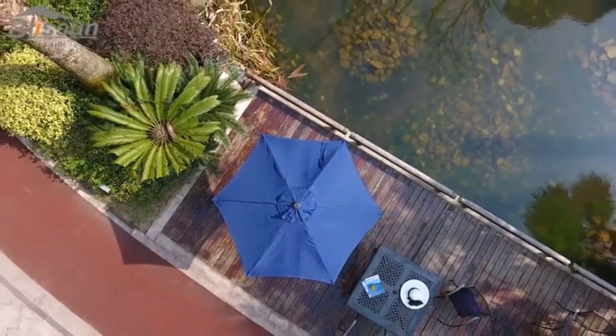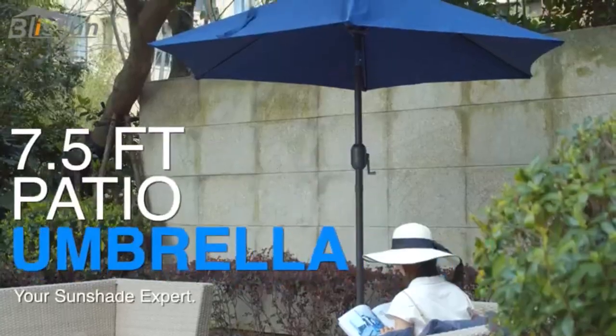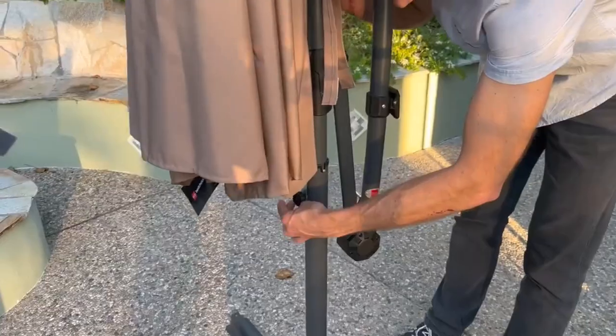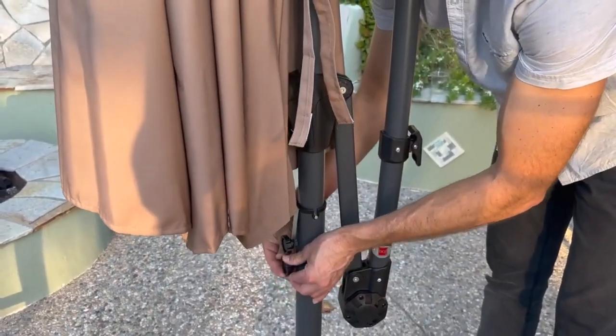Hey everyone! Welcome back to my channel, where I review the top products on Amazon, so that you can make an informed purchase decision. Today, I'm excited to share with you my top 5 picks for the best pool umbrellas on Amazon.